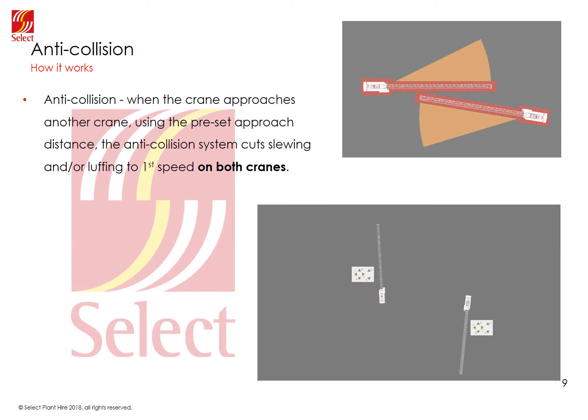How anti-collision works: when a crane approaches another crane on site, the system is constantly checking the speed of the cranes against the slowdown angles. It will intervene and start slowing down both cranes when the approach zone is entered. Eventually they will both be restricted to first speed and then stopped when the buffer zone is reached. Again, only safe motions are permitted, so they can slew and trolley or luff away from each other.